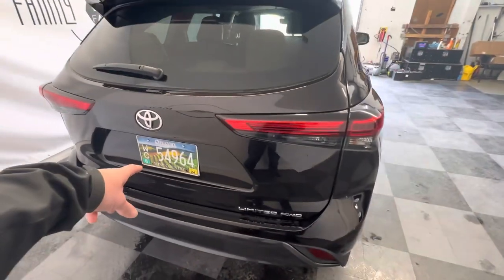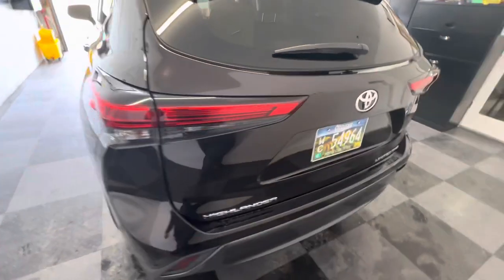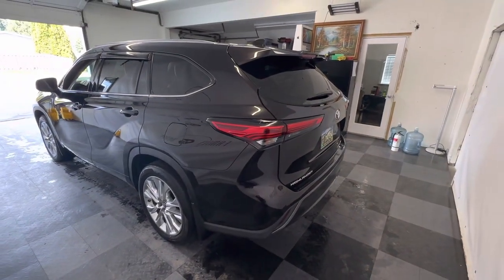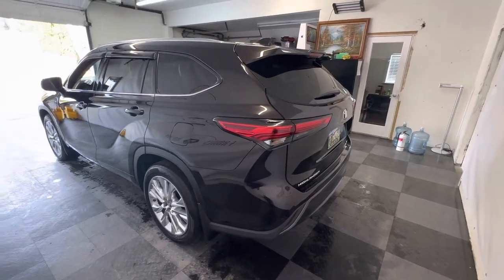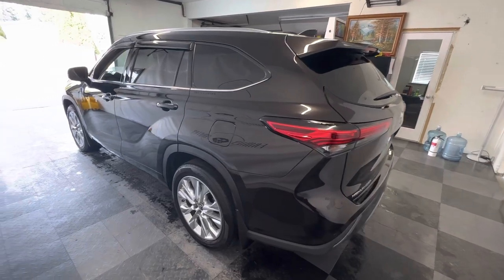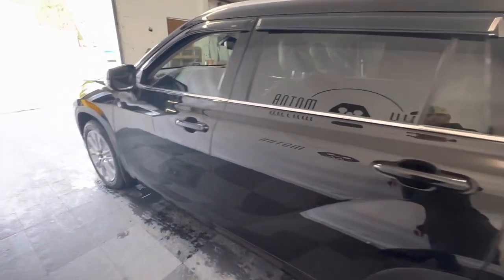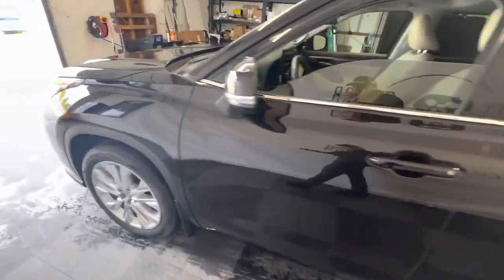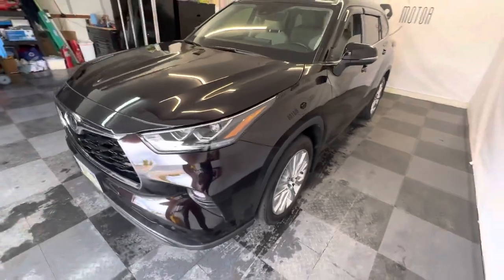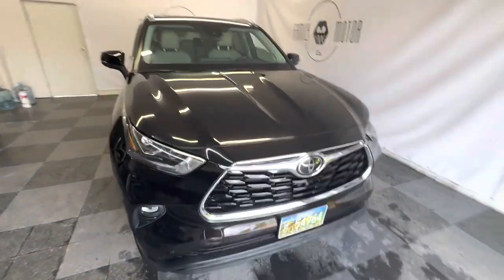If you're an Oregon resident, this has current wine country plates on it, which is what I run on my vehicles. Since we produce some of the best Pinot Noir in the world — I will say outside of Burgundy, France, just so I don't upset everyone — but yeah, we do produce really good wine here. If you're from out of state you don't get the plates, but you do get a beautiful 2021 Highlander Limited.